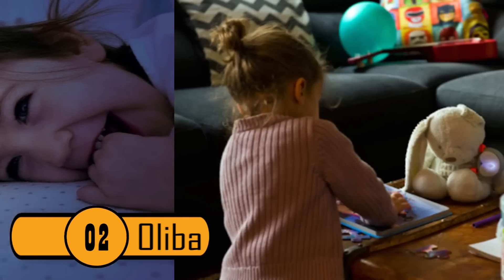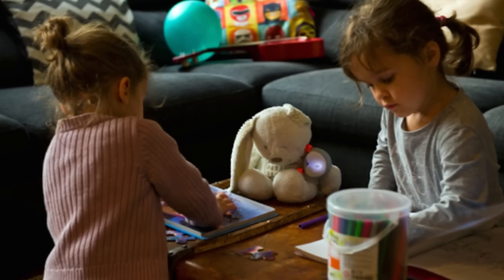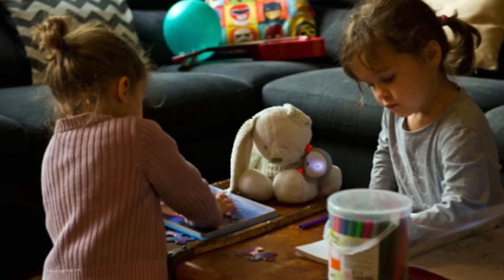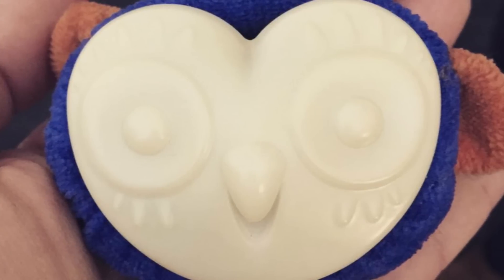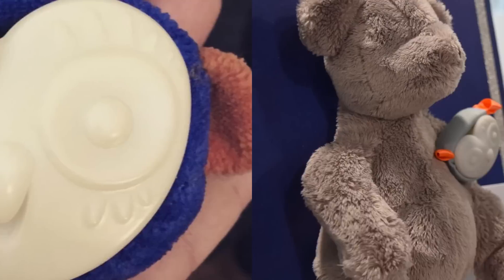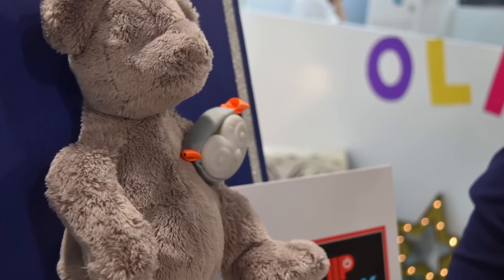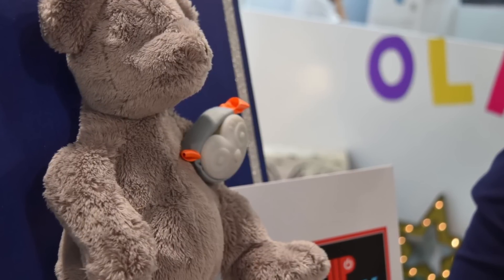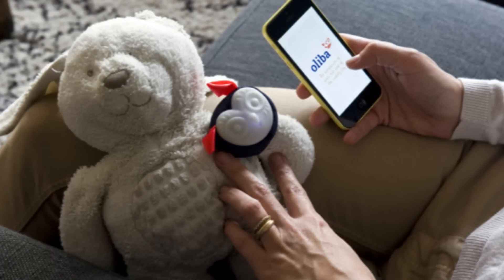Number 2: Oliba. Future toys are already here, and this is one of the best. If your child is constantly losing their favorite stuffed animal, this is a perfect idea. You put it on the toy, and if your child loses it, you can set up the app and the bracelet on the animal will make a sound so that you can find it. If the stuffed animal is over 100 feet away from your phone, you will get an alert as well as its geographical location.